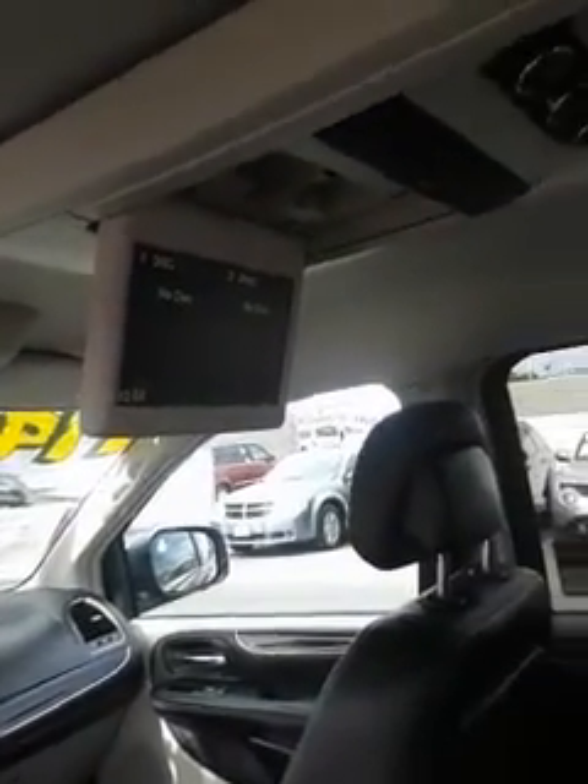Of course, you have your third row. Take a look back here — captain's chairs, DVD player for the long road trips, and air conditioning that goes all the way back.